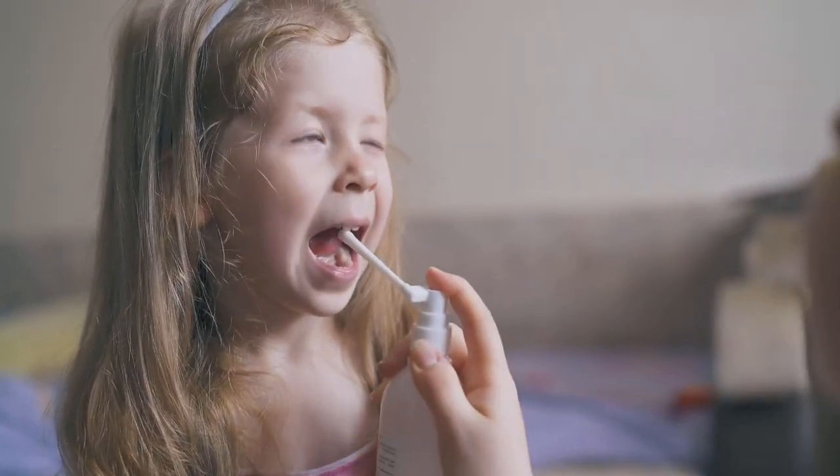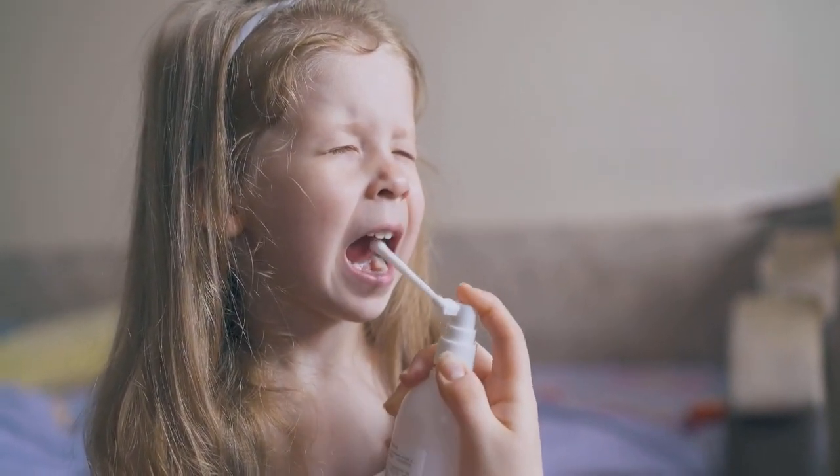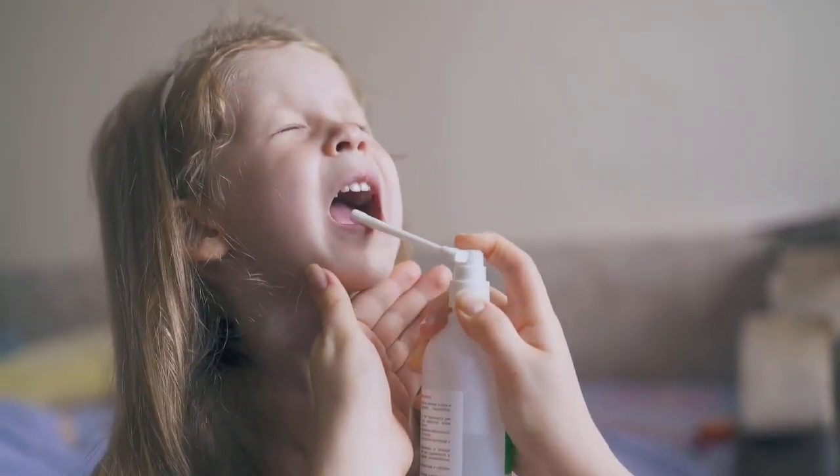A sore throat happens when the throat becomes inflamed or irritated. But why does this happen? Here are some of the most common causes. Viral infections like the cold or flu are the leading culprits. Bacterial infections such as strep throat can also cause severe discomfort.